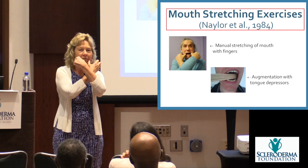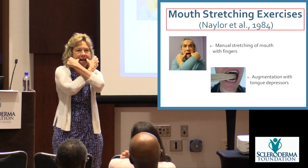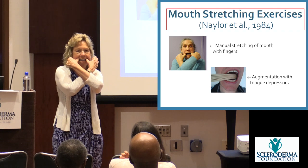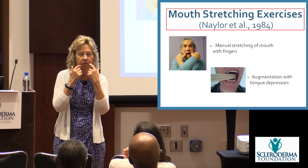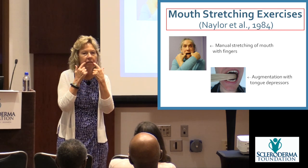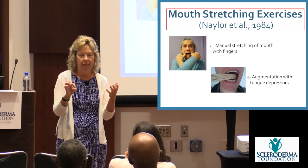Stretch the corners of your mouth outward. If you have cracked lips or mouth corners, put something on there first — like Vaseline — before doing the stretch. If you're in the shower and warming up, just pull a gentle stretch and hold it.